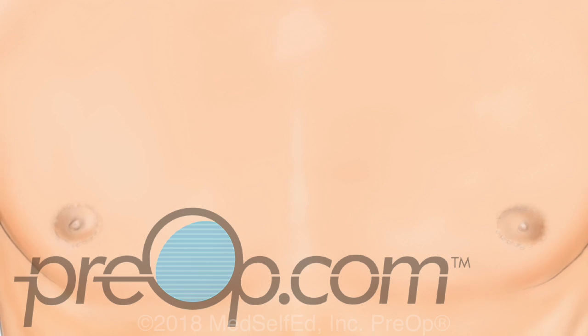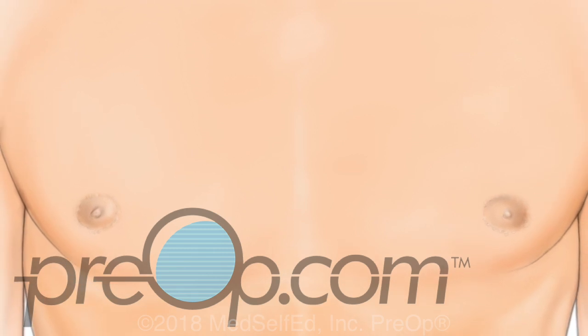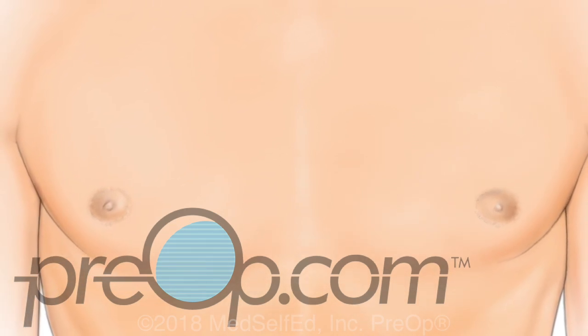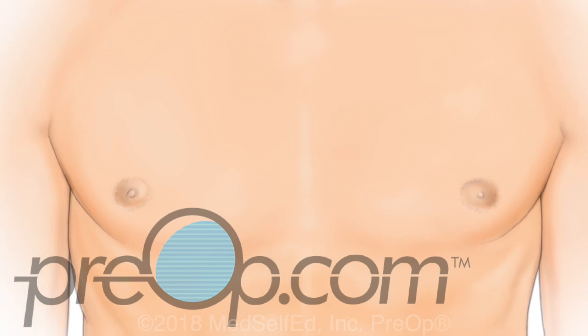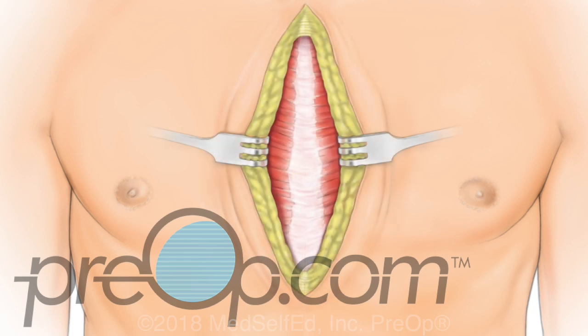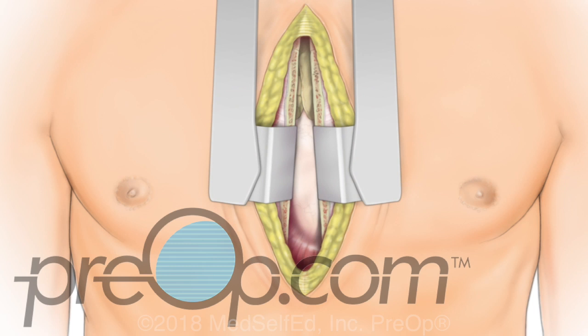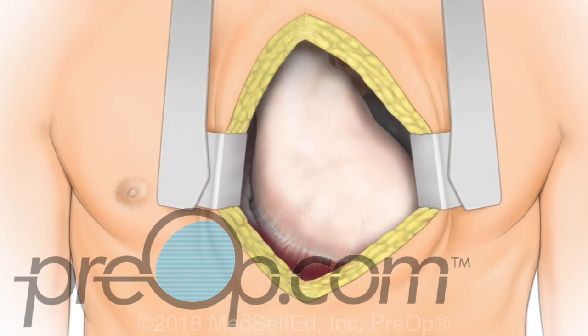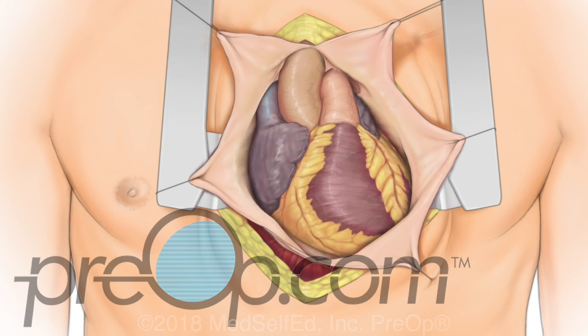Now let's look closer at the on-pump coronary artery bypass surgery. You will be given medication to be pain-free and asleep during this procedure. The necessary grafts are created by surgically removing sections of blood vessel from the leg and/or arm as needed. These incisions are sutured and bandaged. To reach the heart, the surgeon makes an incision down the center of the chest. The sternum bone is carefully cut. A retractor is then placed to hold the edges apart, creating a working area. The protective sac that surrounds the heart, called the pericardium, is opened. The surgeon inspects the heart and identifies the vessels to be bypassed.